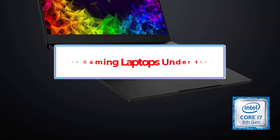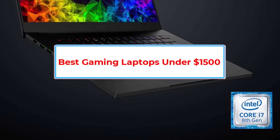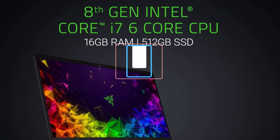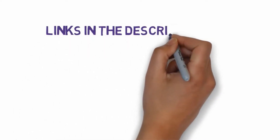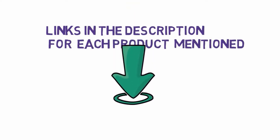Are you looking for the best gaming laptops under $1,500? In this video, we will look at three of the best gaming laptops on the market. We have included links in the description, so make sure you check those out to see which one is in your budget range.